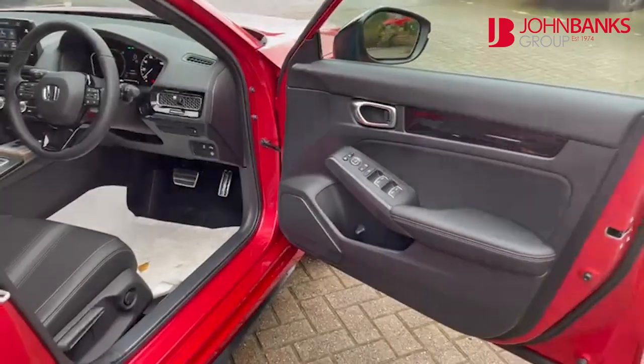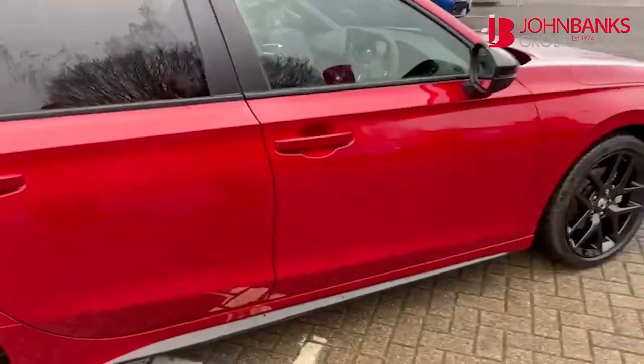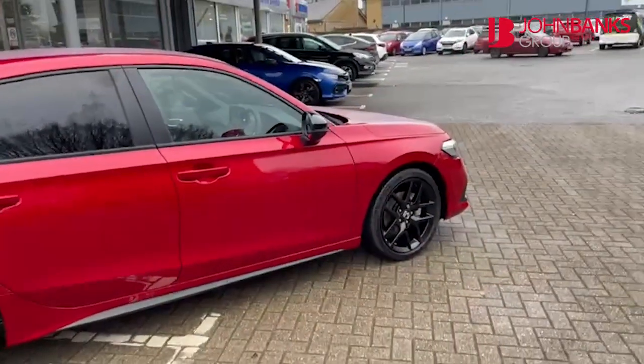This car is a 2 litre hybrid, 184 PS, 315 Newton metres of torque. Such a beautiful car.